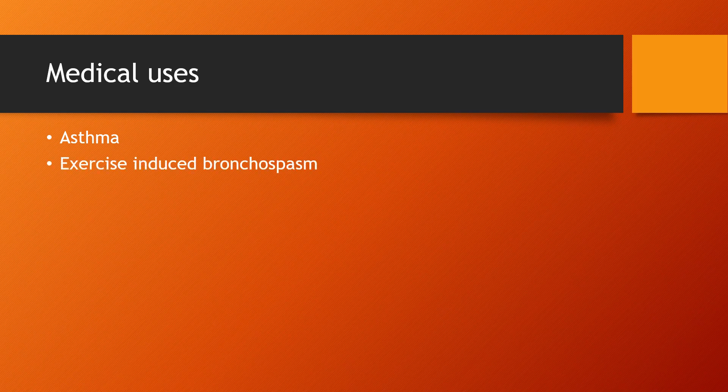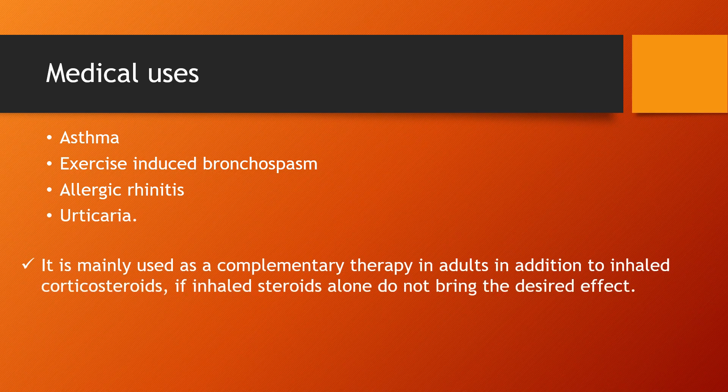Medical uses: Montelukast is used for a number of conditions including asthma, exercise-induced bronchospasm, allergic rhinitis, and urticaria. It is mainly used as a complementary therapy in adults in addition to inhaled corticosteroids, if inhaled steroids alone do not bring the desired effect.